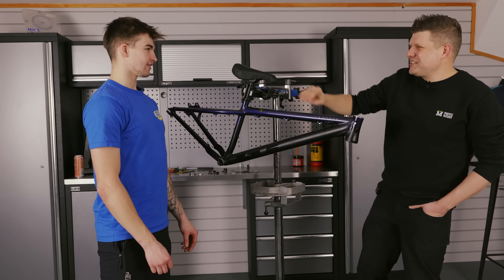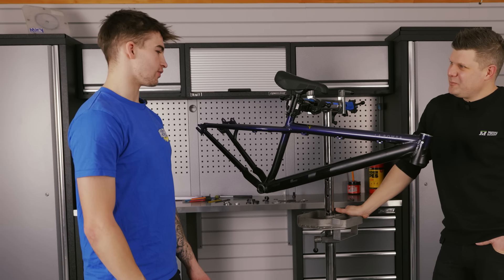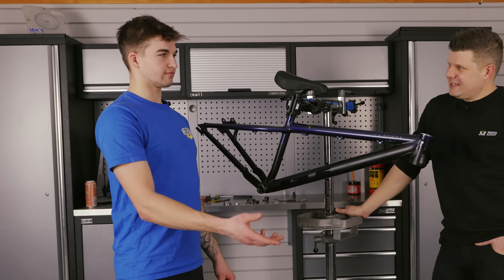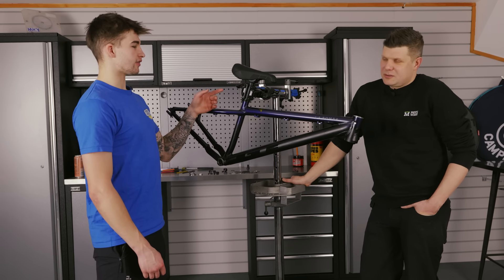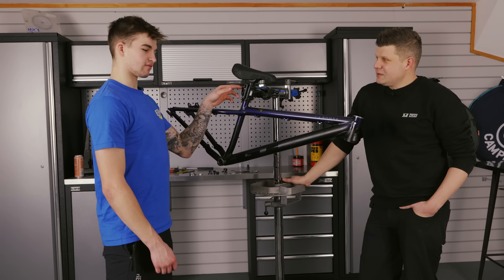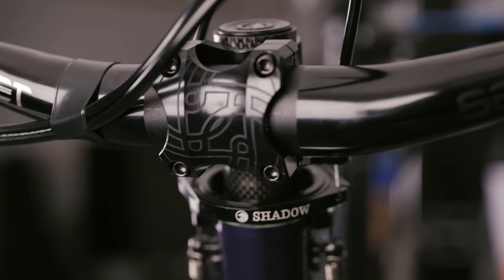How did the Gusset sponsorship come about? That all started with talking to the guys at Halo, who are now also supporting me for wheels. Halo and Gusset are all one deal together. So yeah, all components - seat, seat post, stem, bars, wheels - all good quality stuff.